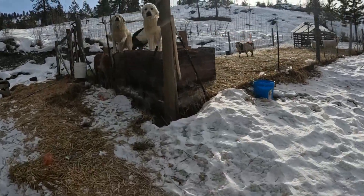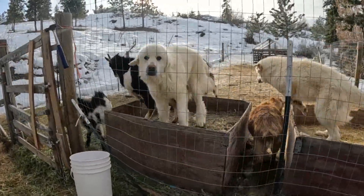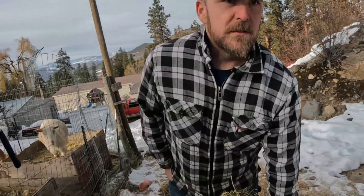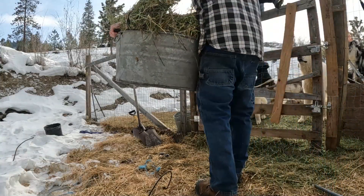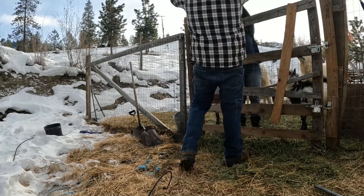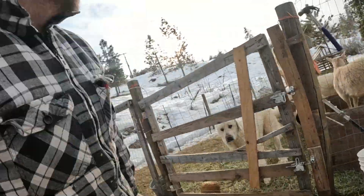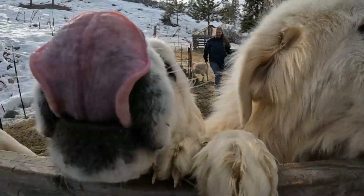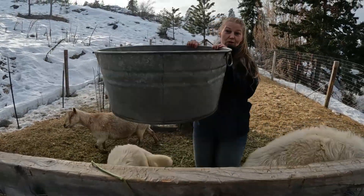Hi girls, hello! We're bringing some hay for you. I kind of want to dump it in this spot. Their water has soaked into it too — we'll keep it up. The dog food's good. Maple is just a little bit taller than Fig. This metal is freezing cold!